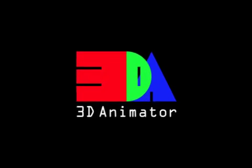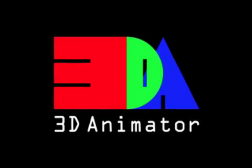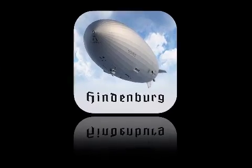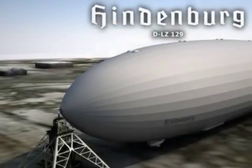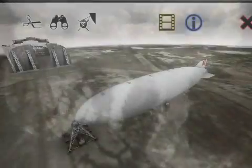Welcome aboard! Prague-based independent 3D and 2D animator Michael Barta today announces Hindenburg 3DA 1.1, an update to his educational app developed exclusively for iPhone, iPad, and iPod Touch devices.